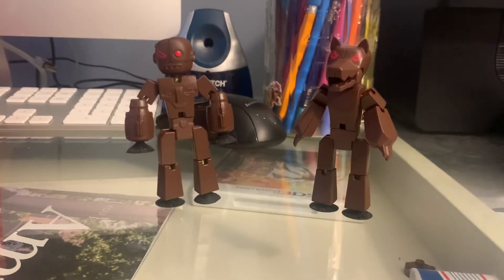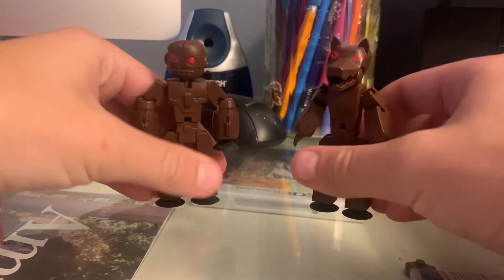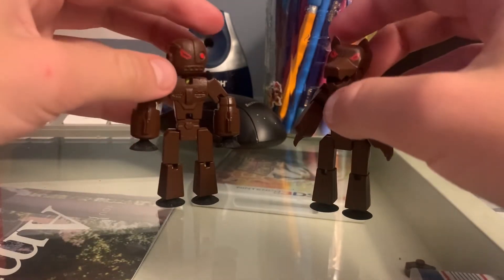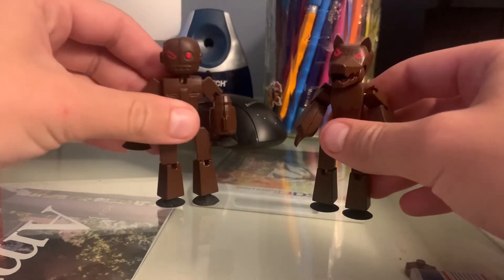Alright, so here they are — the Stickbot Cyborg and Werewolf prototypes. So these are the brown ones. They are still super cool, even if it's the color I want the least, but they are still so cool.